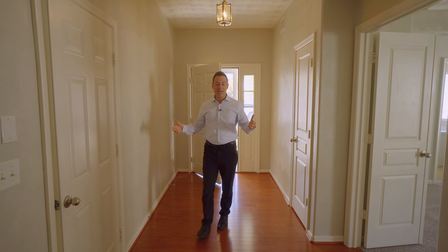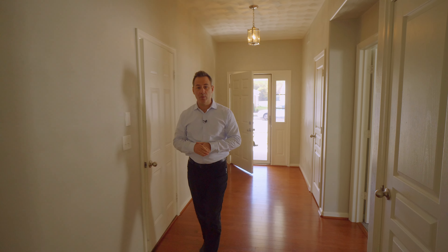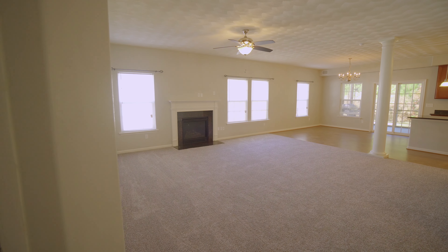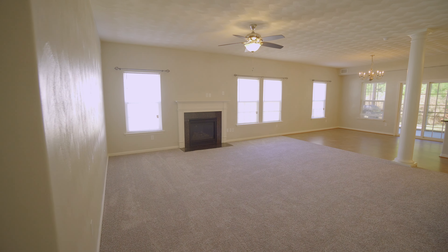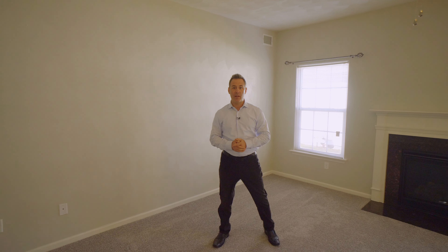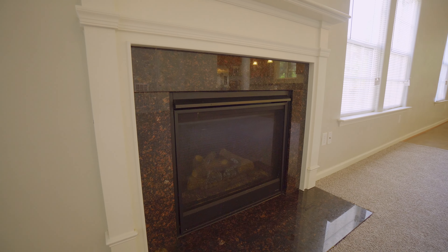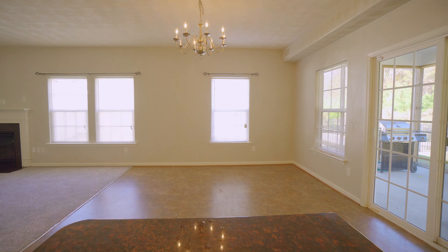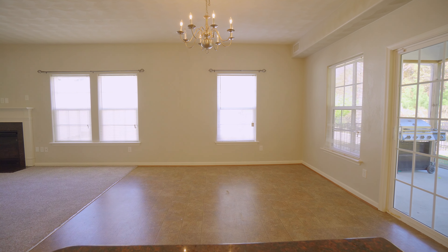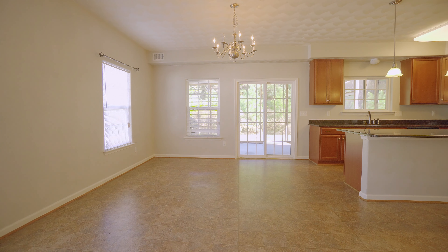Stepping inside, we're greeted by an amazing little entryway complete with hardwood flooring that flows right into our amazing open concept floor plan. This home really defines open concept — there are no walls, knee walls, or anything that really separates anything. We've got our great room slash living room with a beautiful gas fireplace, flowing right over into our dining area — perfect for an 8 to 10-person table — and into our kitchen.